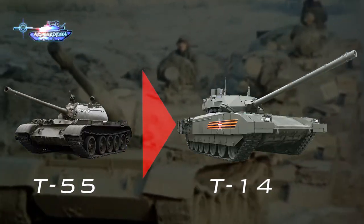In this video, we will go through how the MBTs over the period of time developed from this to this.